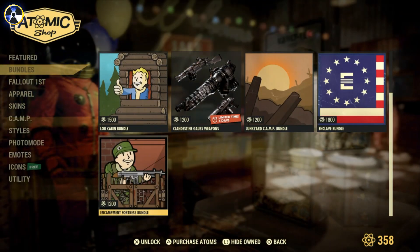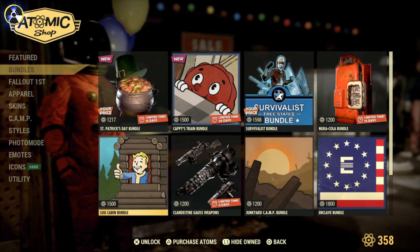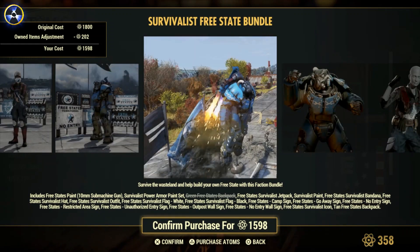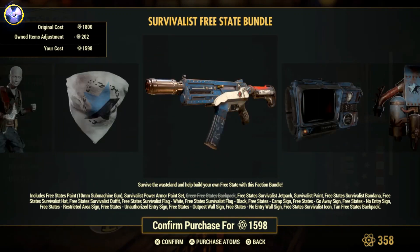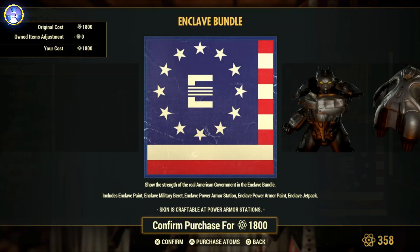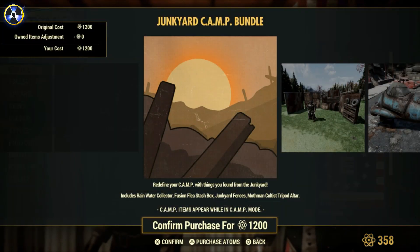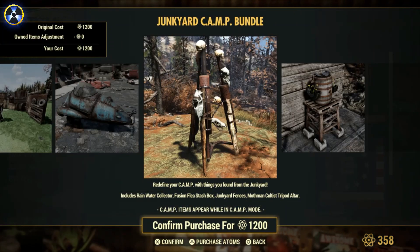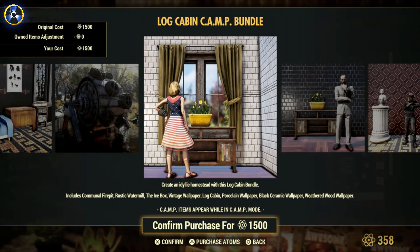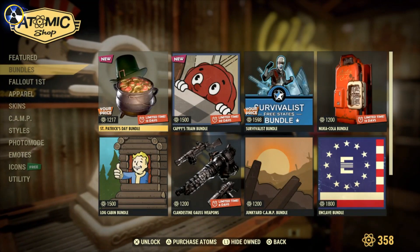I've got that among my characters, I do like it quite a lot. There's a log cabin. That's a crazy amount of money for that free space bundle. We've got the Enclave bundle — that's been there since last week, 1800 caps, that's crazy. Junkyard bundle has been in the Atomic Shop now for a couple of weeks. And a log cabin that's been in the Atomic Shop forever. But yeah, that is this week's Atomic Shop.